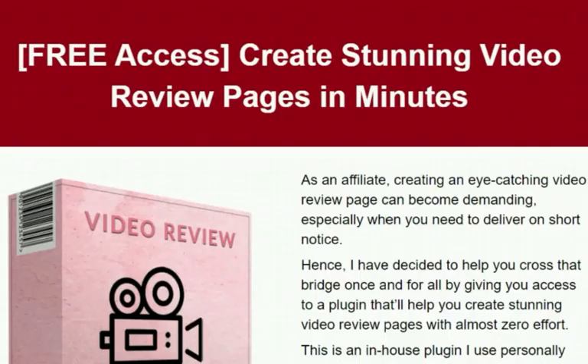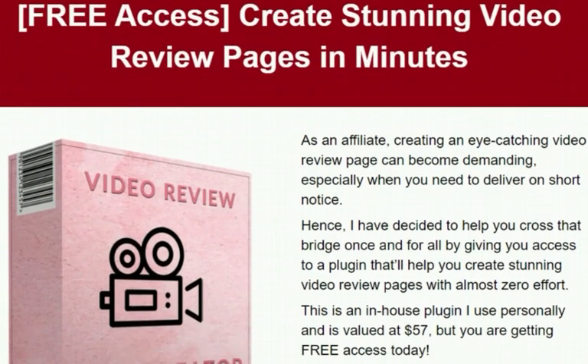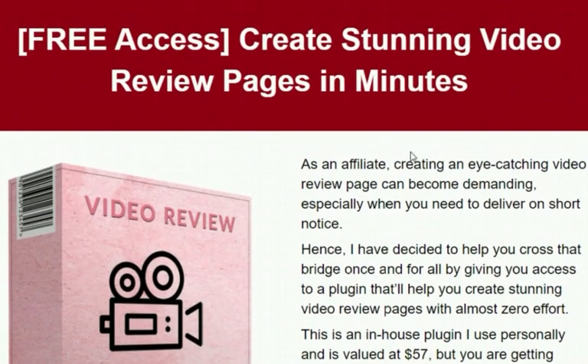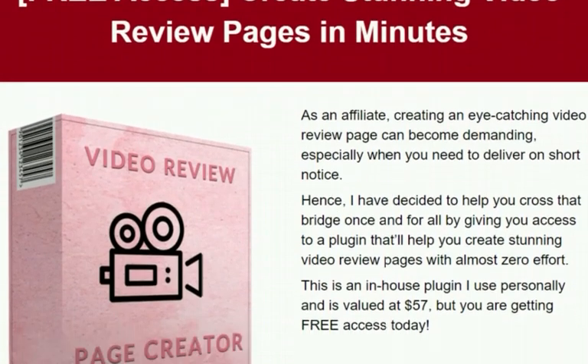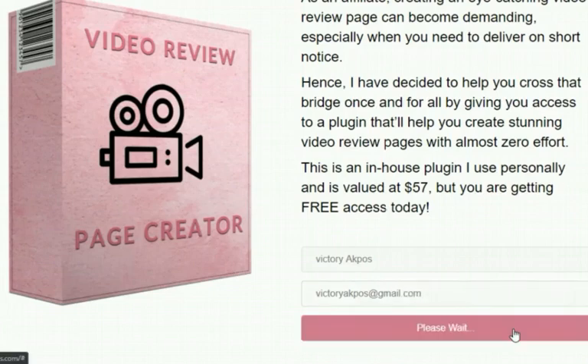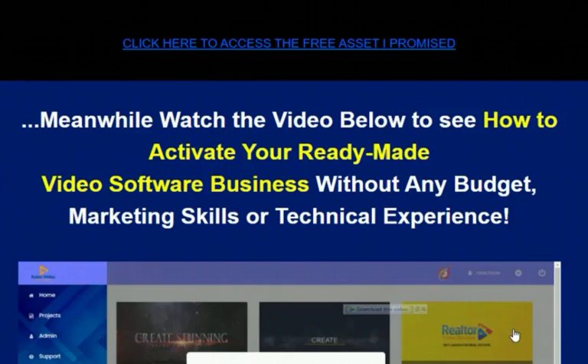Here's how it works. It starts with a done-for-you squeeze page that allows you to give away something of high value for free. This page says 'Free PSS: Create stunning video review pages in minutes,' and you have powerful copy inside the page already done for you. When someone visits this page and fills in their details — for example, entering their email and subscribing — they move on to the next page.